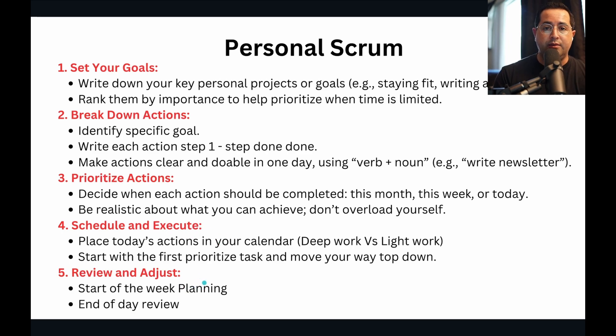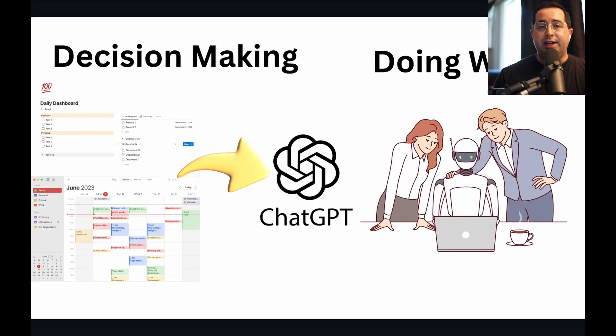Lastly is the review and audit — again, plan once a week on Sunday and do the end-of-day review. Now we're bringing AI into the mix. AI is going to help you do two functions: one is to make better decisions, and two is to actually perform work faster than you could do it on your own. Since you have everything in your dashboard and calendar, you can take a screenshot, give it to ChatGPT, and ask it to be a personal assistant to help you plan your week or organize based on your goals. Then when it comes to actually doing work, you're getting into prompt engineering, custom GPTs, pre-made templates and prompts, or using AI for micro tasks to help you accomplish things faster than doing them manually.